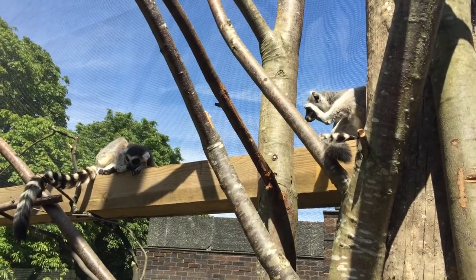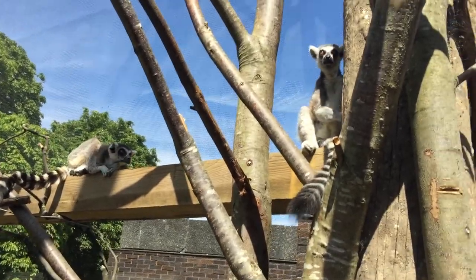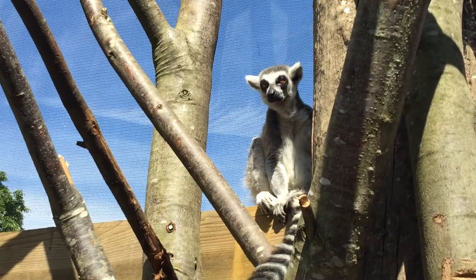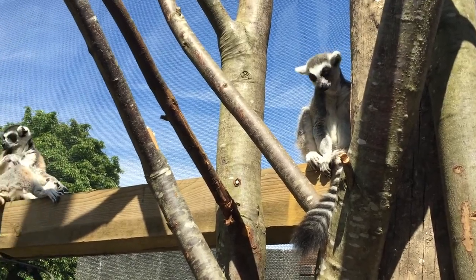Unfortunately, this type of lemur, like 16 other different types, have now become extinct. Of course, very, very sad. And it's because a lot of primates learned to travel the seas, found their way onto the island of Madagascar, and caused a lot of trouble. I am, of course, talking about us humans.